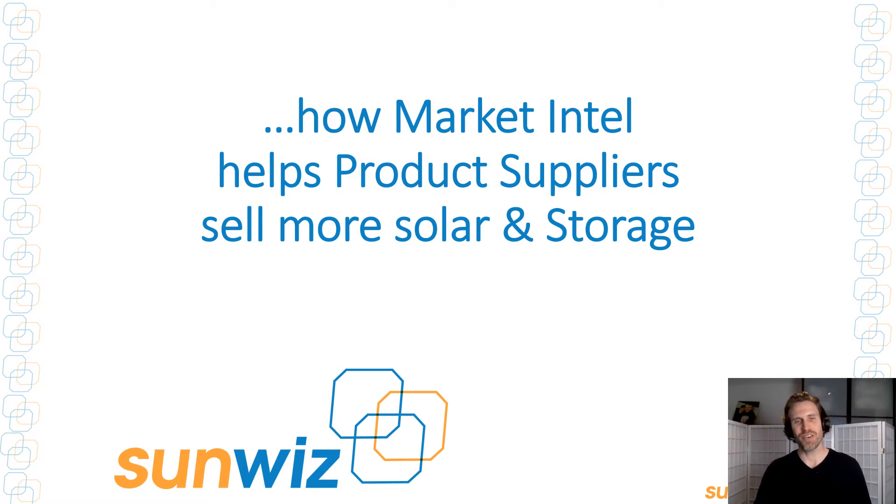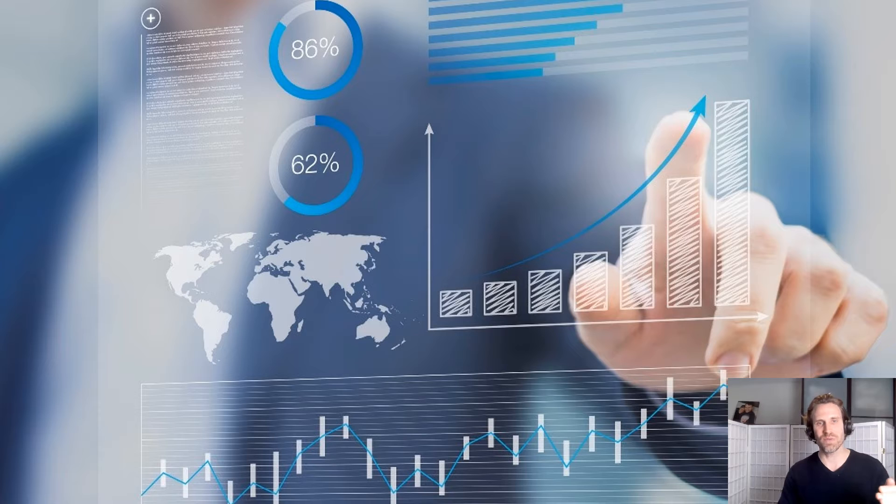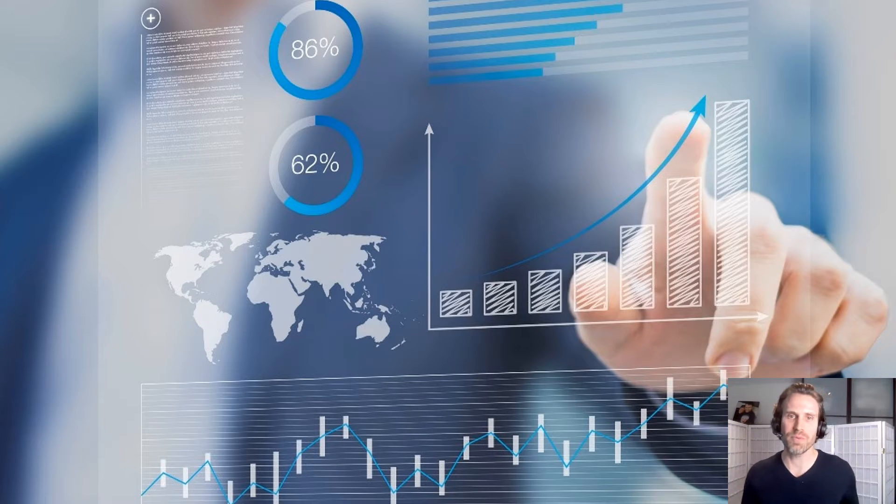Hi, Warwick Johnston here to show you how Market Intel helps product suppliers sell more solar storage. Have you ever wondered how you could gain market share without having to slash your prices? Have you ever dreamed of improving the profitability of your solar or storage manufacturing or wholesaling business? Well, that's essentially what Sunwiz's Market Intel does for product suppliers, and it's now better than ever.